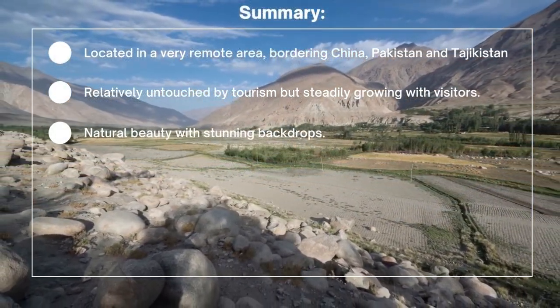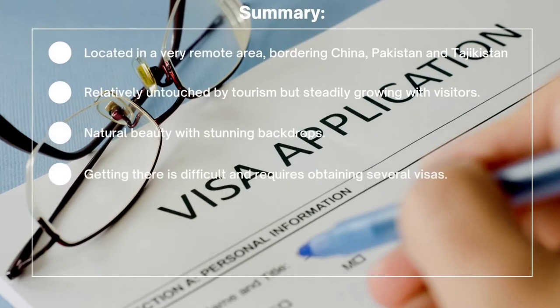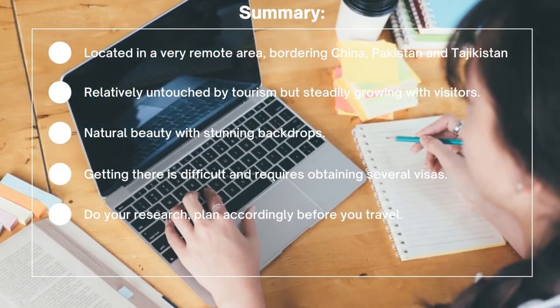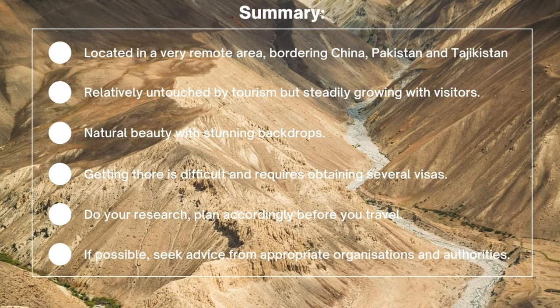The region offers natural beauty along with stunning backdrops. Getting to the region is very difficult and requires you to obtain several visas before entry. It is advisable to do your research and plan accordingly before you travel, and if possible, seek advice from the appropriate organizations and authorities familiar with traveling to the region.